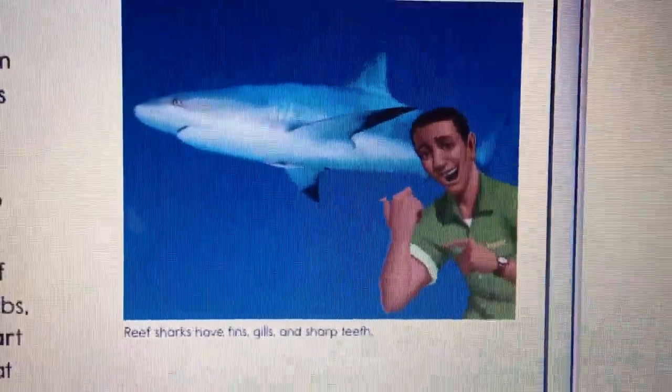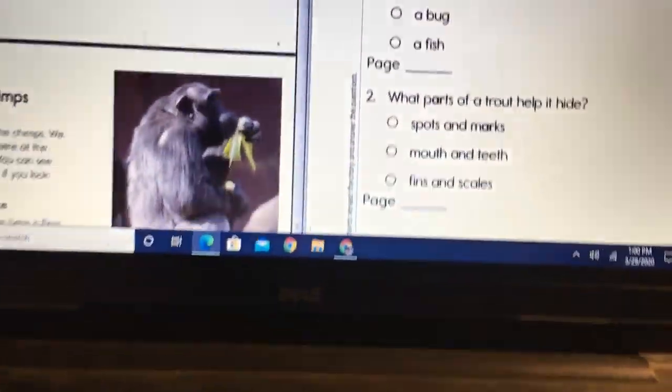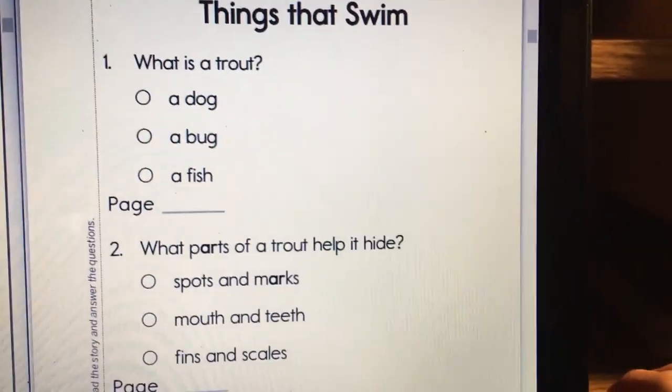Reef sharks have fins, gills, and sharp teeth. Things That Swim — Comprehension.